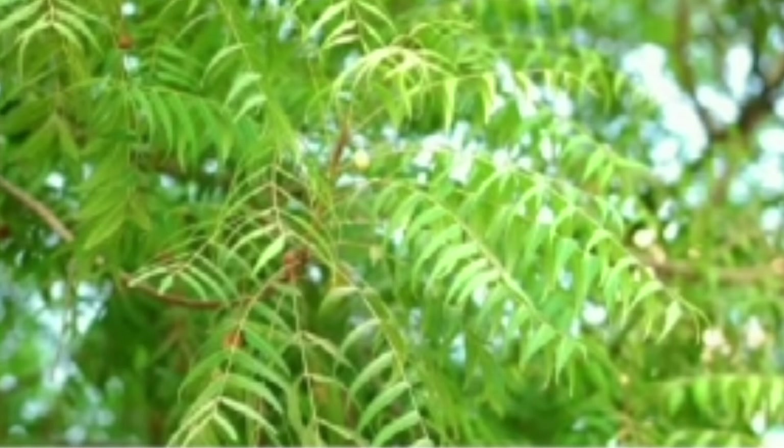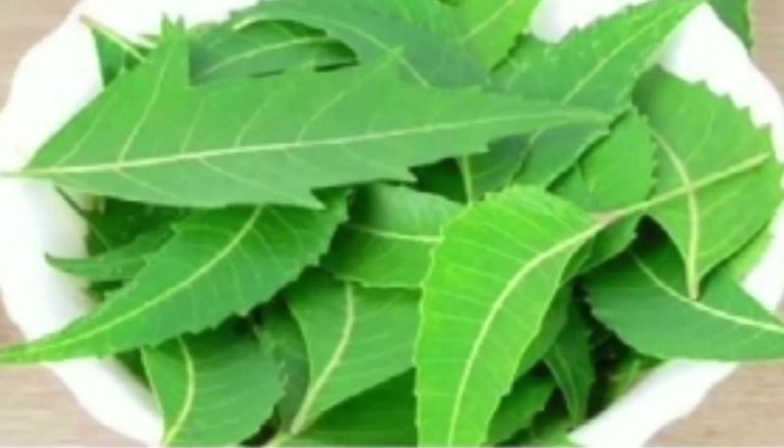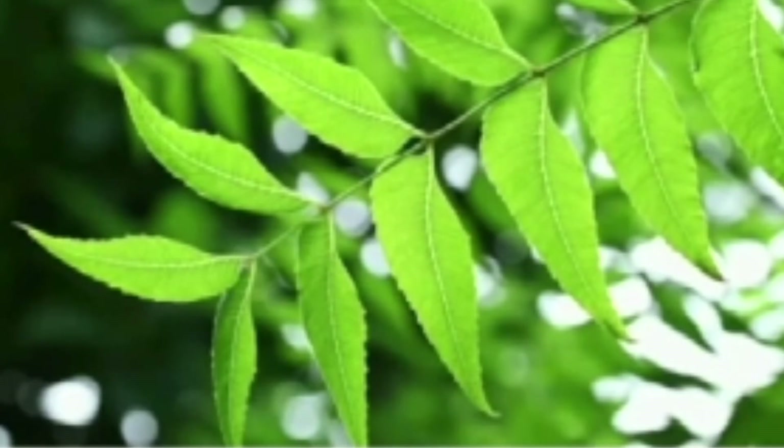Neem leaf is used for intestinal worms, stomach upset, skin ulcers, diseases of the heart and blood vessels, fever, diabetes, gum diseases, and liver problems.